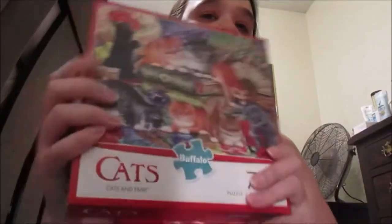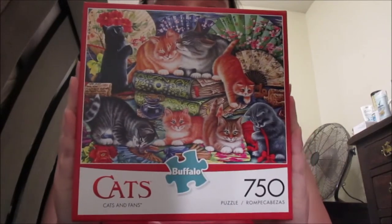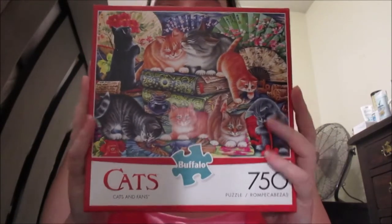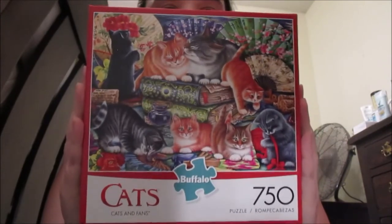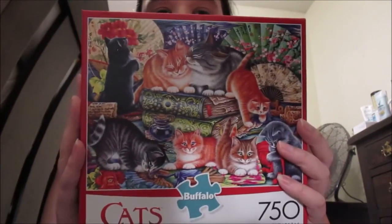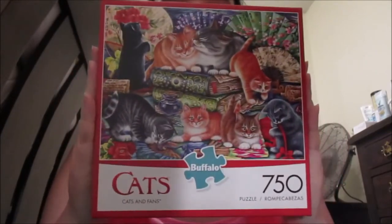Next is my cat puzzle — yes, I bought another cat puzzle, straight from the company, Buffalo Puzzles. I'm so excited and I can't wait to put this together. This is 750 pieces and it's like my other cat puzzle I have, with these two cats as the main ones, but now they've got a bunch of little babies. I love their puzzles.